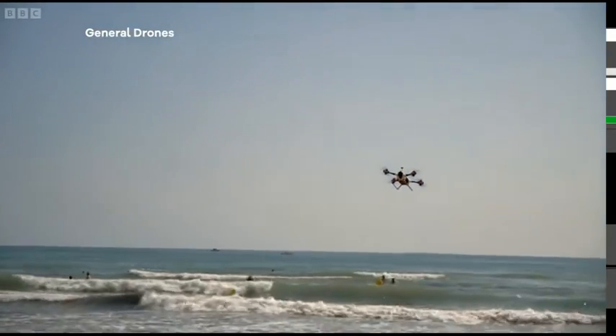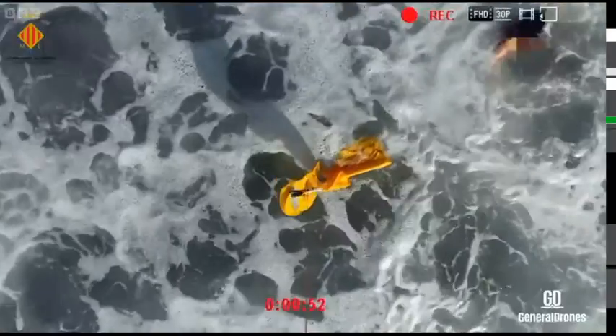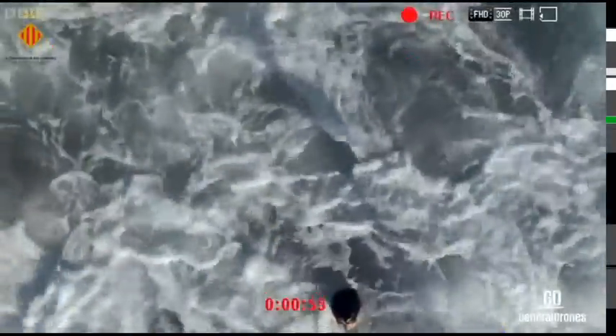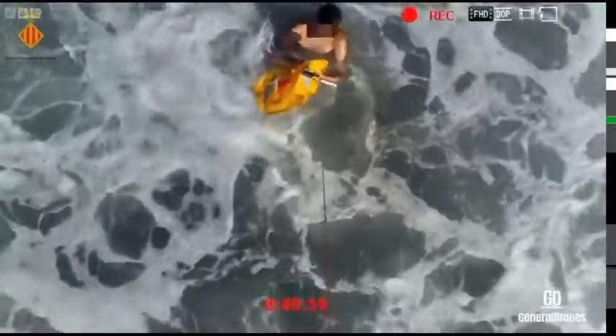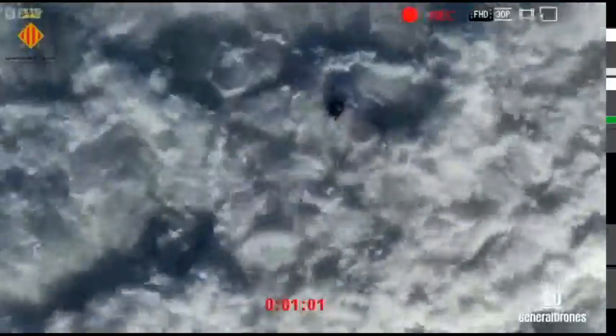While this will be the first system of its kind in the UK, a similar system has been in place in the Spanish city of Valencia since 2016, and as you can see here, it's clearly proving it can save lives. That was LJ in the water — you'd rather her than me!